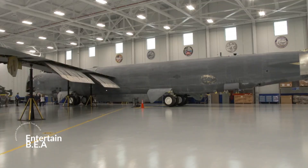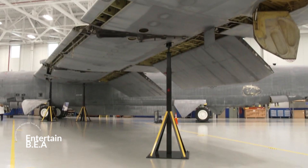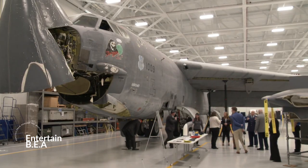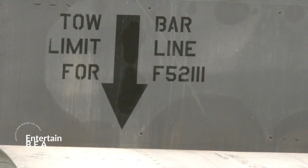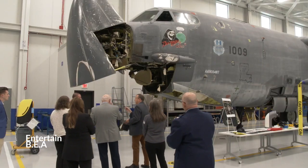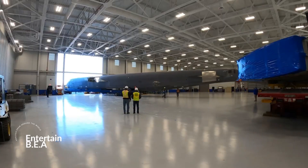Upgrades aren't done on a whim — they're meticulously planned to coincide with regular maintenance cycles. This master plan guides the modernization of each aircraft over the next decade, ensuring that the operational life of these beasts is extended until possibly 2060. With an estimated contract value of approximately $12.4 billion, this is no small investment. It's a testament to the importance of these upgrades and the commitment to maintaining a fleet that's ready for anything.